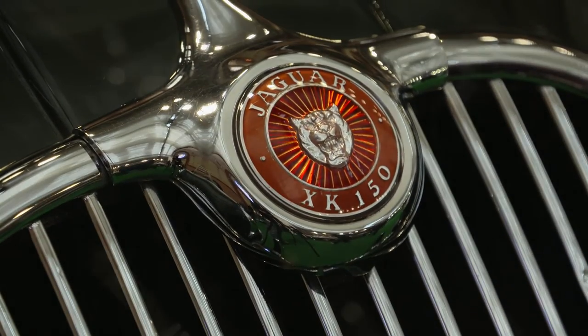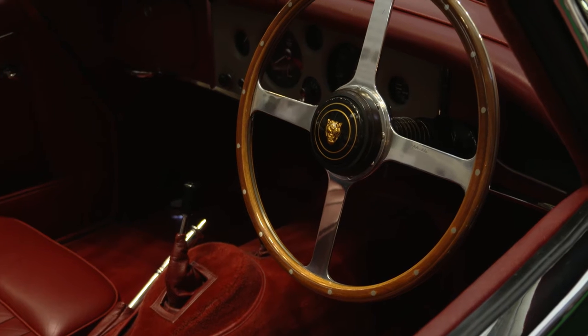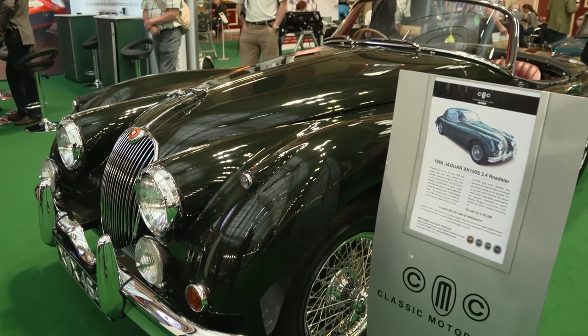We haven't done any restoration to this particular car. We bought it recently and we've gone through it mechanically and serviced it. So you're here to sell it today? Absolutely, yes. And what would you imagine you'd like to see this car return you?